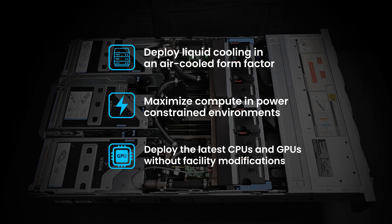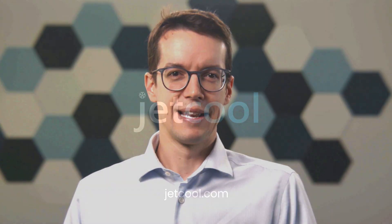With JetCool's SmartPlate's system and next-generation Dell PowerEdge servers, it's not about just staying in the game — it's about leading it. Dive into a world where innovation, choice, and sustainability unite.